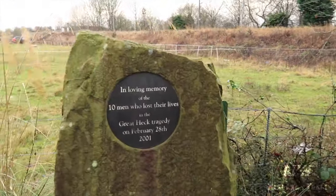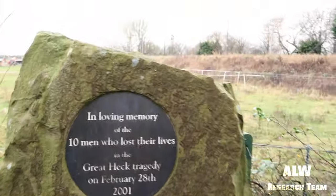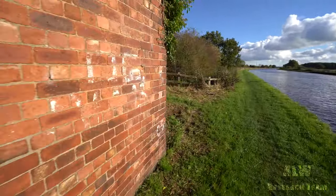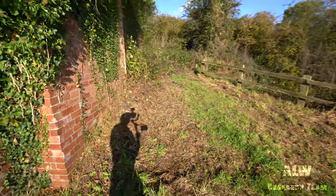That was on the 28th of February 2001. It's not the intention of this video to go deeply into this tragedy — it's just that it happened here and it's where we are filming. I thought it was certainly worthy of note to pay respects to the 10 people that lost their lives here. Rest in peace to all those killed. Condolences to the families. Back to the Hull and Barnsley Railway.